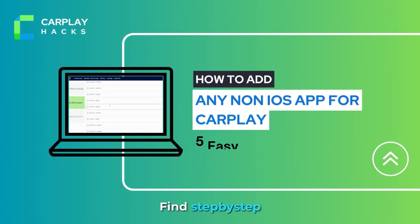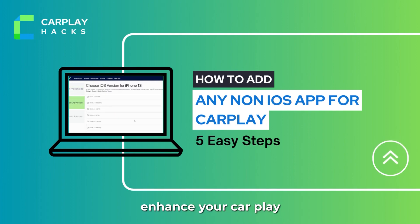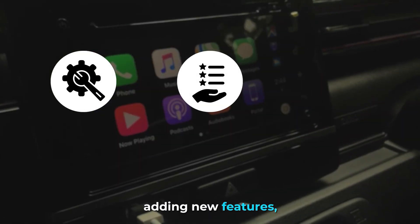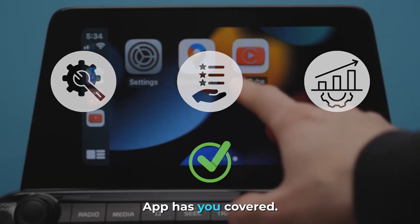Find step-by-step instructions, video tutorials, and expert advice to enhance your CarPlay experience. Whether it's customizing your interface, adding new features, or optimizing performance, the CarPlay Hacks Finder app has you covered.